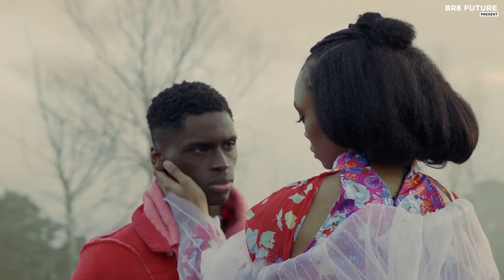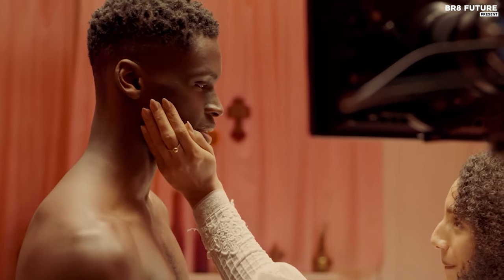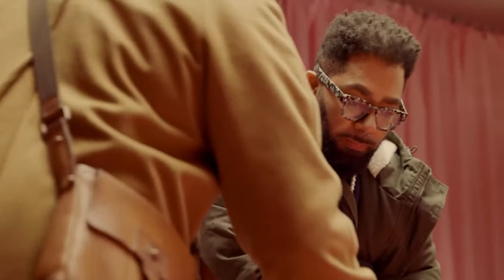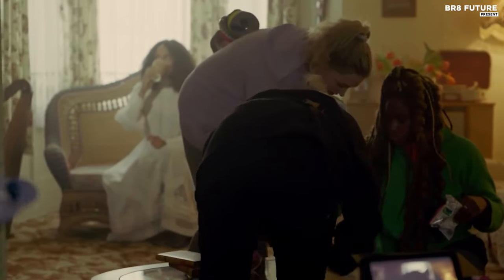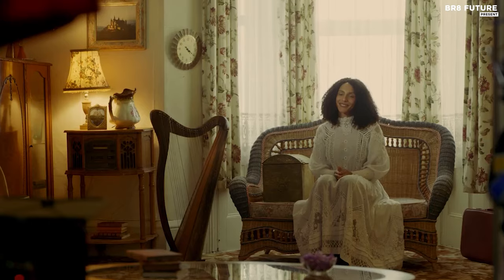Unleash your creativity with a camera that excels in 10-bit ProRes and anamorphic video modes, providing a canvas for your cinematic visions. The GH6 effortlessly captures 5.7K footage at 60fps, supported by 7.5 stops of in-body image stabilization, ensuring smooth, professional-quality results.